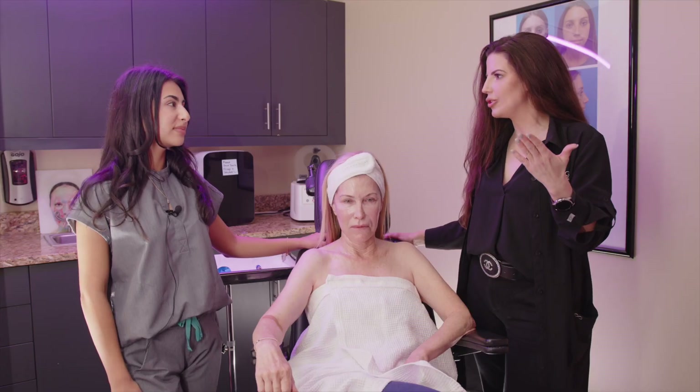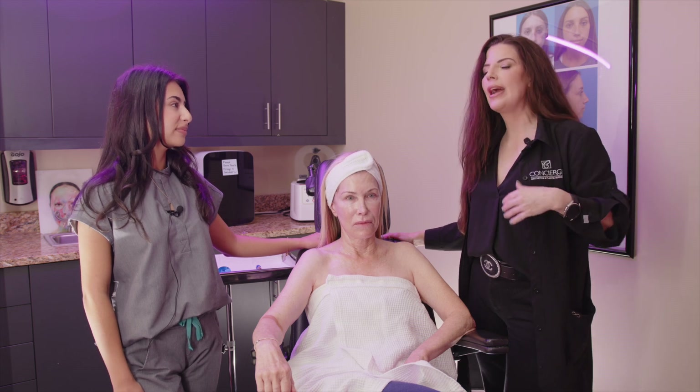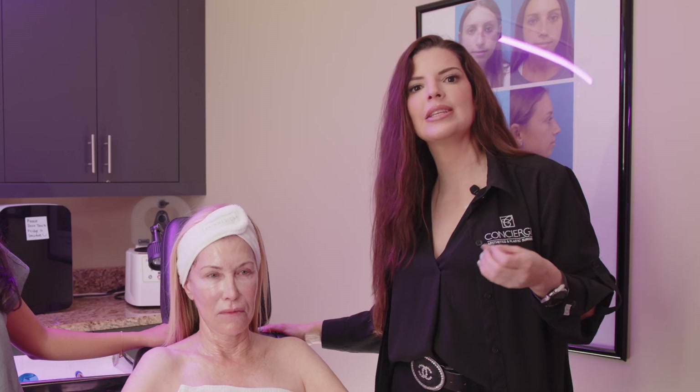PRP can also be used for hair restoration, where we inject into the scalp. Again, a series of treatments and then maintenance is required — typically three sessions spaced four to eight weeks apart — where we inject the PRP into the scalp.